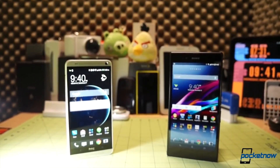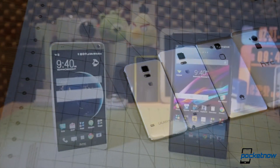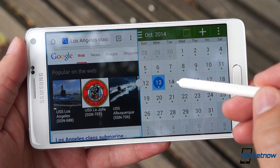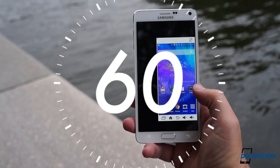In a world where the term phablet has been appropriated by every phone with a tablet-sized screen, the Galaxy Note 4 is here to remind us that it's not just about size. But is it the smartphone for you? The answer in Pocketnow's 60-second smartphone review, starting right now.